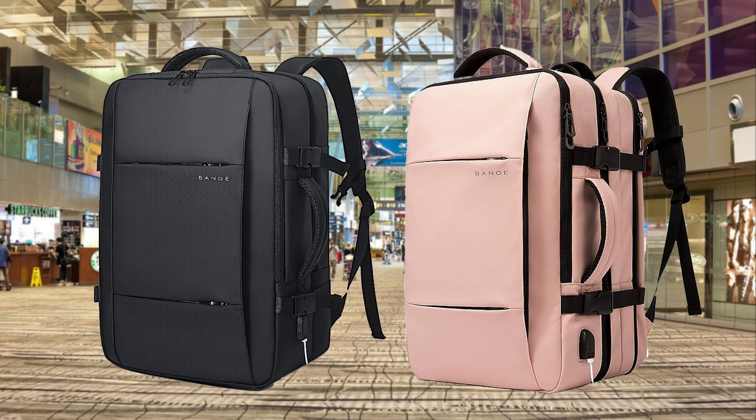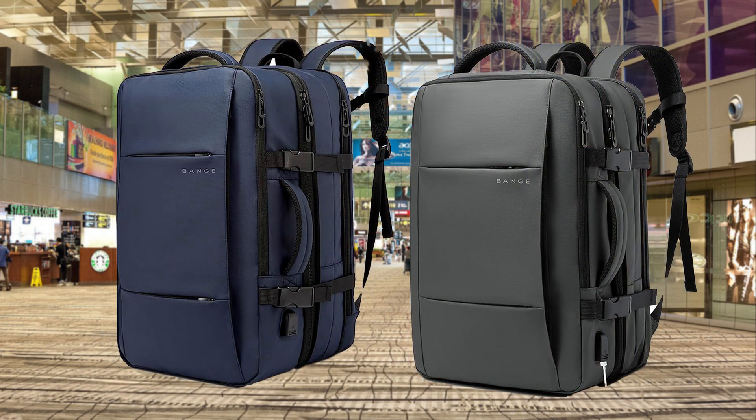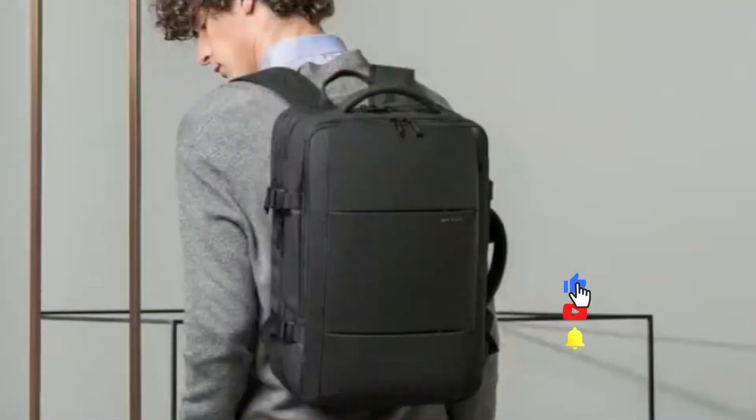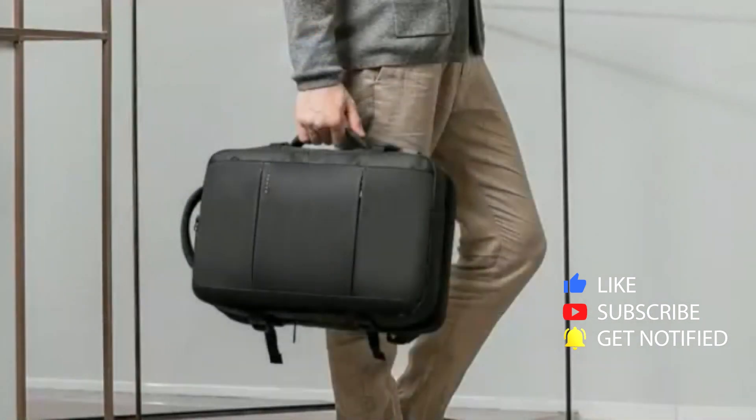This backpack comes in four colors: black, pink, blue, and gray. At the end of the video, we invite viewers to explore more about this highly rated backpack on Amazon.